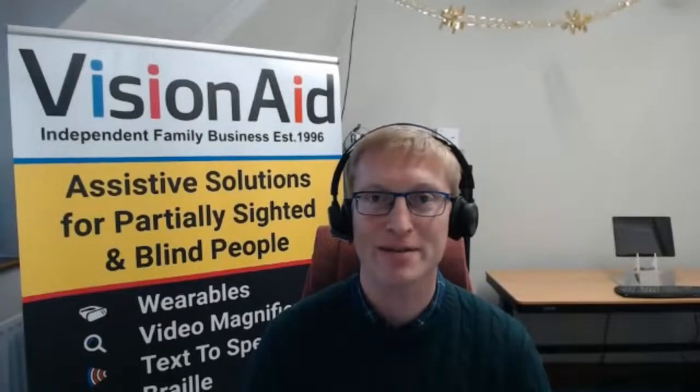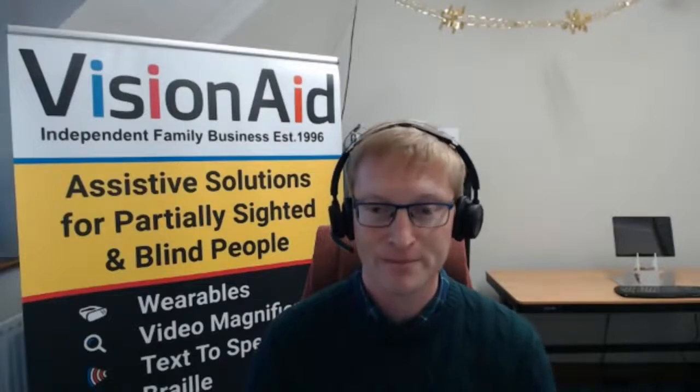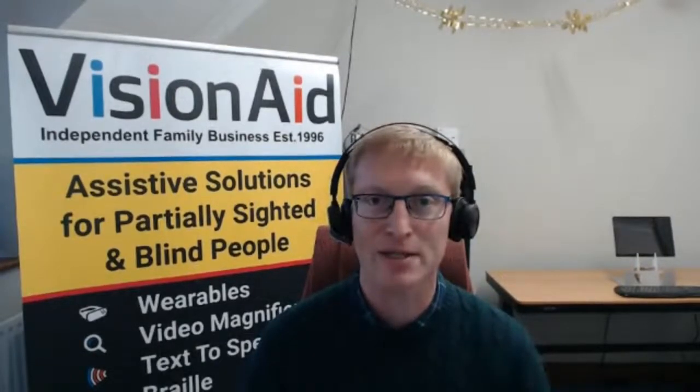We're a family owned and run business started by my late father back in 1996. We are really passionate about finding the best possible technology-based solution — or even a straightforward, simple, non-technology-based solution — to assist anybody with a visual impairment or vision loss. That extends into ergonomics and other areas. This will be a brief overview of one product from each of the main categories we provide, as we've got hundreds of different solutions. It'll be fast-paced, and Lizzy's going to be manning the chat for questions.